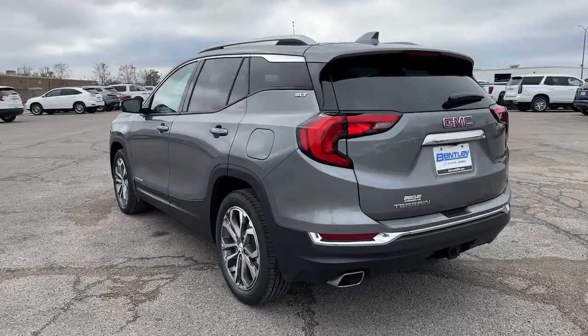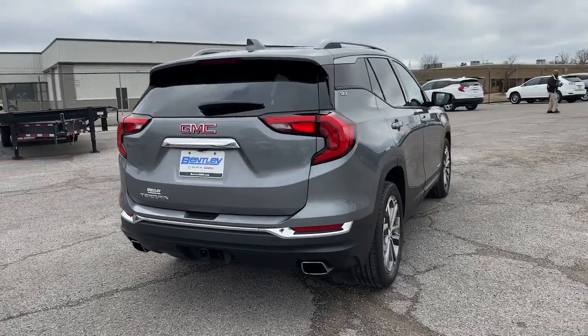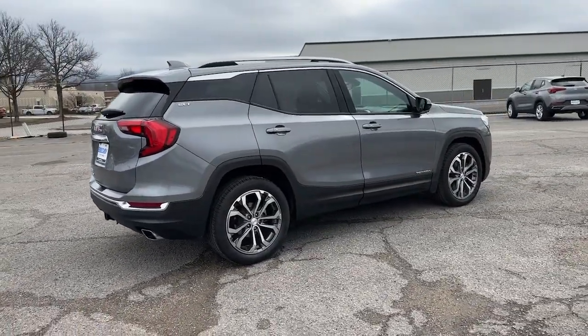Here's a handsome Terrain that delivers comfort and security along with the latest in user-friendly connectivity. Flexible, versatile, and fuel-efficient, it's ready to take you places.